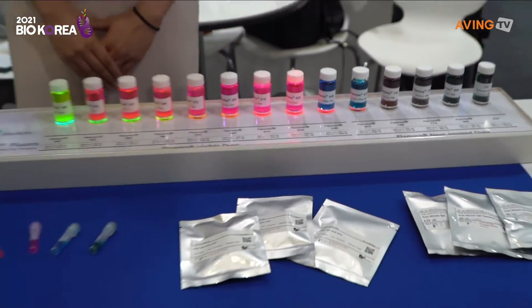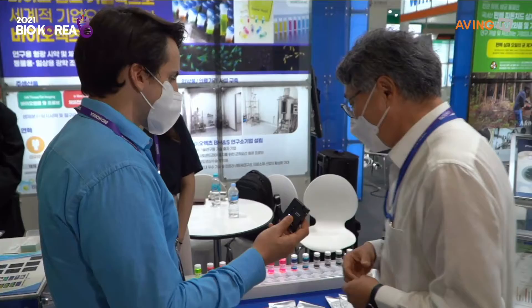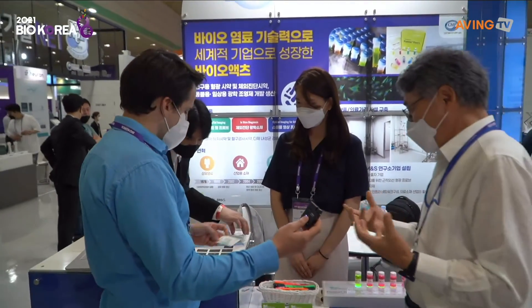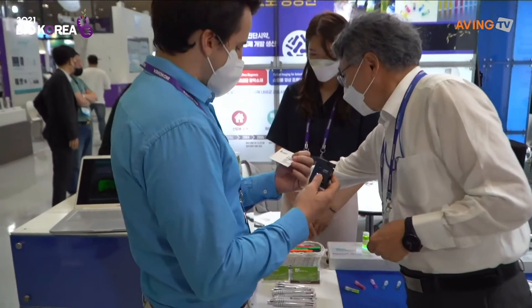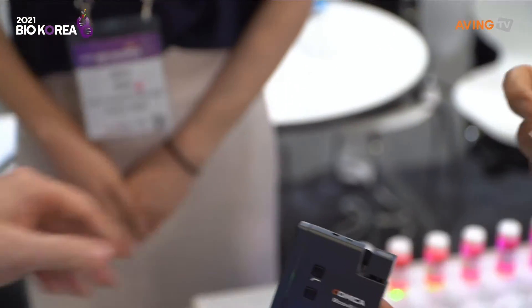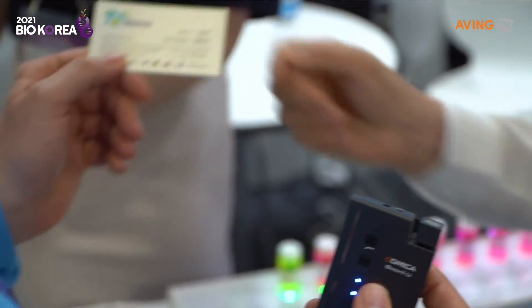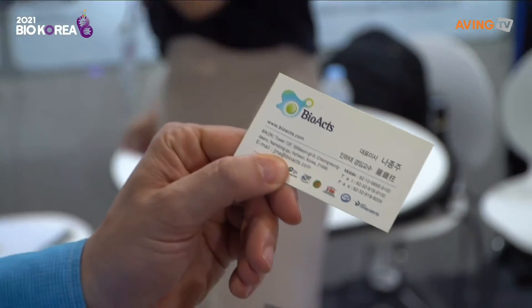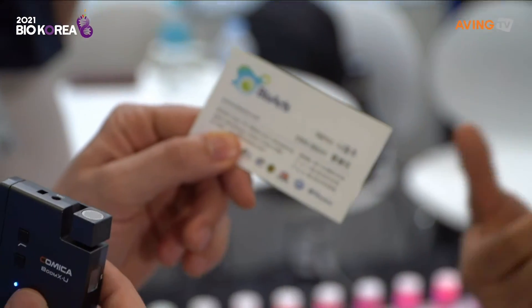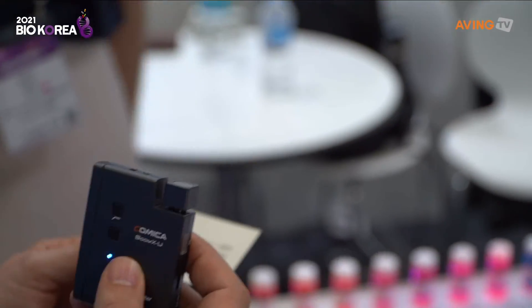If someone can't come here, where do they find you online? Of course, we have a website — anyone can reach us. Our website is biox.com. And actually, I'm the founder of the company. Seriously, wow, that's really exciting!